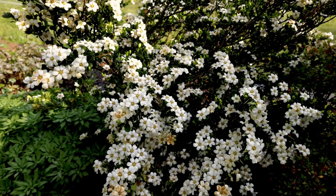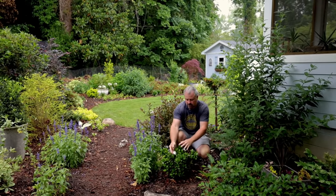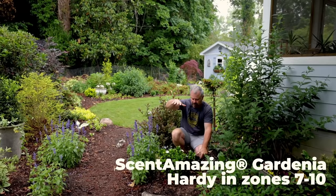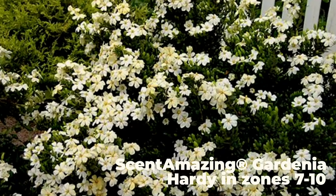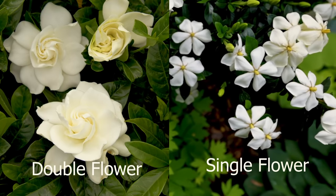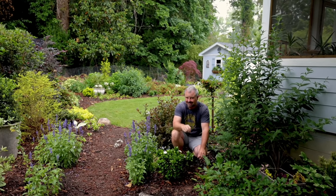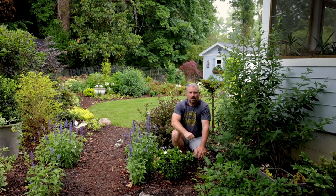A lot of them have now been bred to have some residual flowers during the summer and fall, including this one right here called Scent Amazing. This is a really compact growing variety — it only reaches maybe two to three feet in height, or maintainable at two to three feet, by two to three feet in width. It has single flowers. Some people like the traditional double flowers, but these single flowering varieties tend to bloom very heavily and are more likely to give you additional flowers during the growing season.